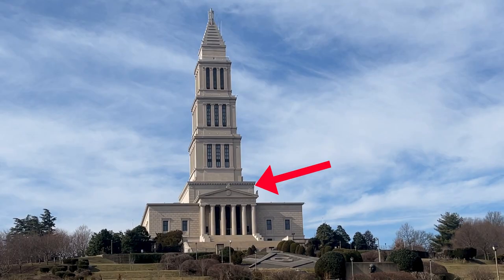Worshipful Master, good afternoon. Thank you for joining us. We're on the second floor of the George Washington Masonic National Memorial in the South Lodge Room, in the ante room of that lodge room. Our lodge meets here every second Thursday, and we've been up here since the 1940s.